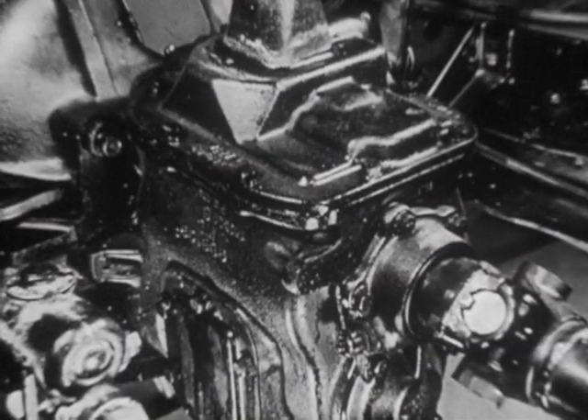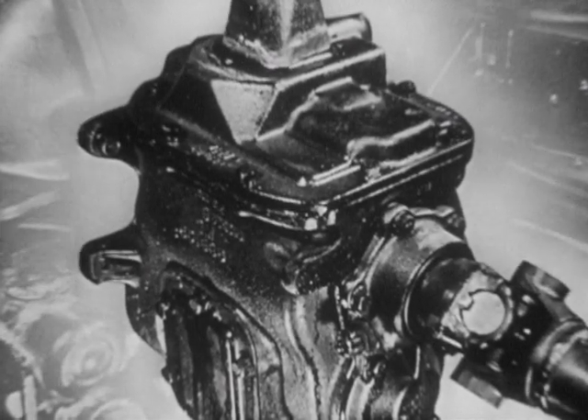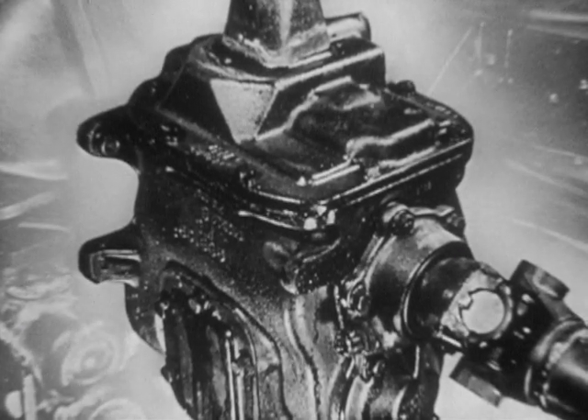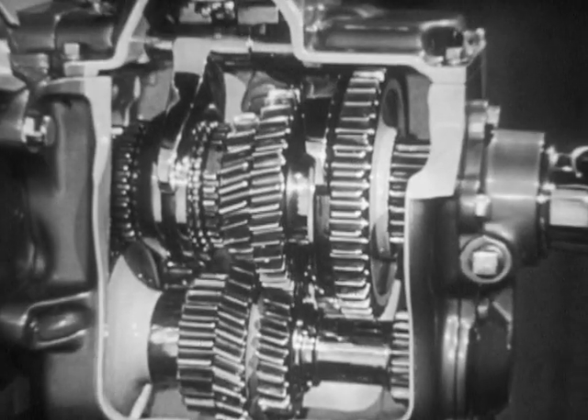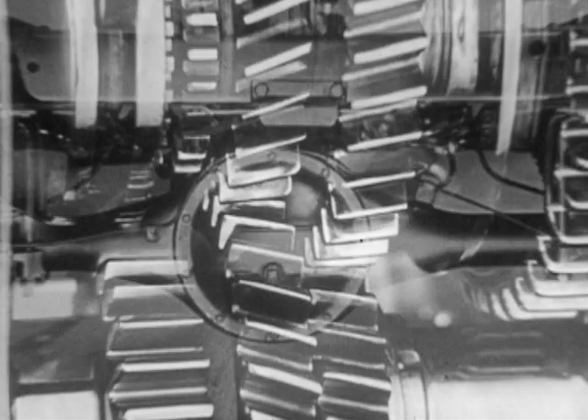Chevrolet's Synchromash four-speed transmission adds extra safety for the load. It eliminates double clutching, makes shifting easier and quicker, and enables you to maintain road speeds. This transmission also gives you quieter operation and longer life through its husky helical cut gears.